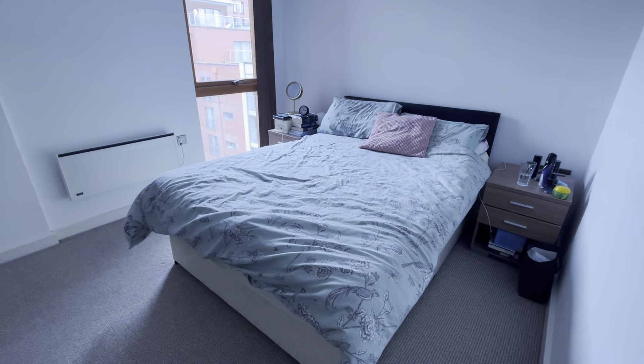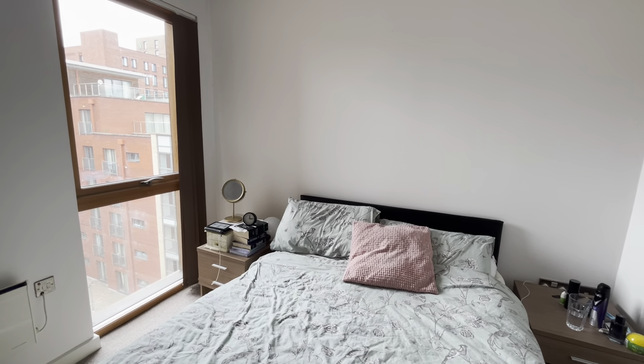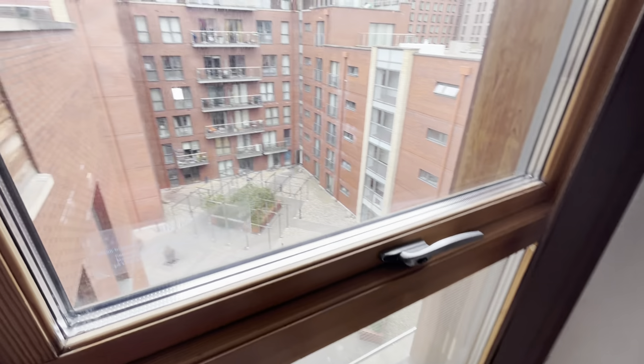You then come through to the second of the double bedrooms. Again, a really nice sized room, and again you've got your floor-to-ceiling windows.